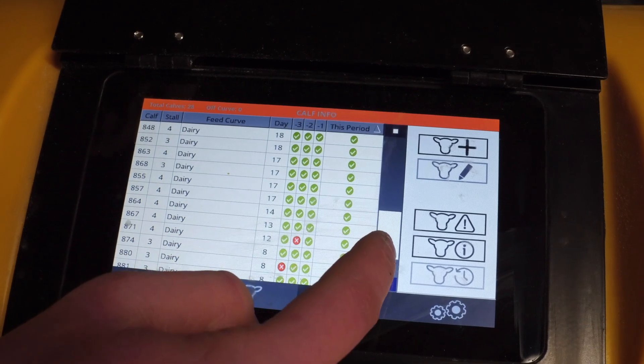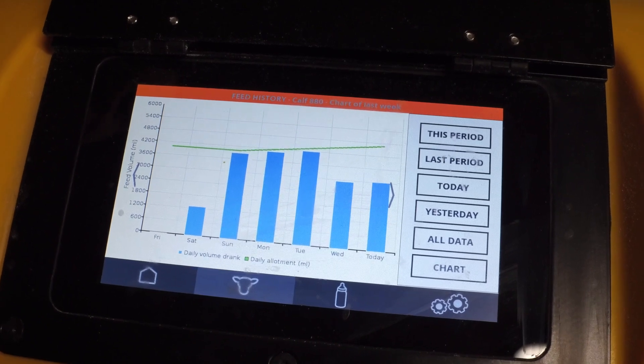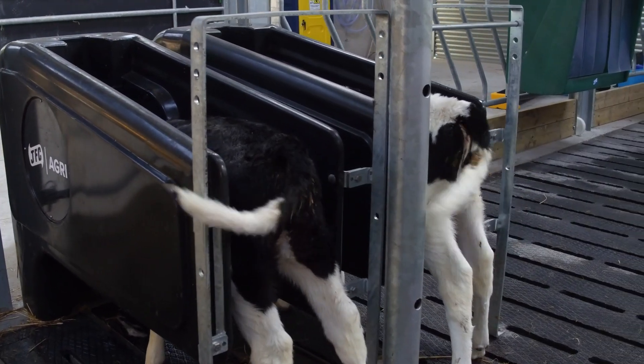In terms of nutrition, the supplementation of feed curves allows farmers to get more from their calves in terms of grams of powder on a daily basis. If there's a greater capacity of genetic potential to achieve a higher live weight gain early in life, this calf feeder is an excellent tool in achieving this.